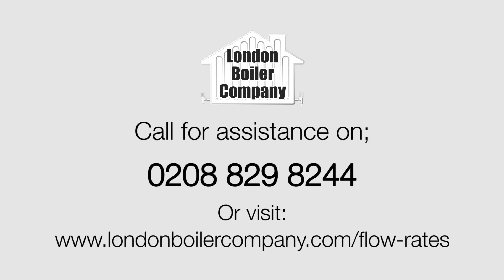Give us a call at any time. We'd be delighted to send an engineer to come around and help you with this. We're here all of the time — call us on 0208 829 8244.